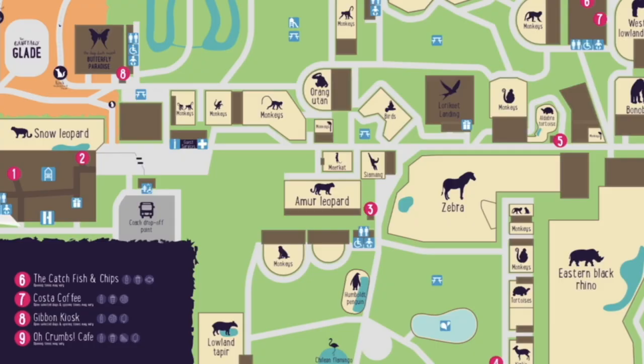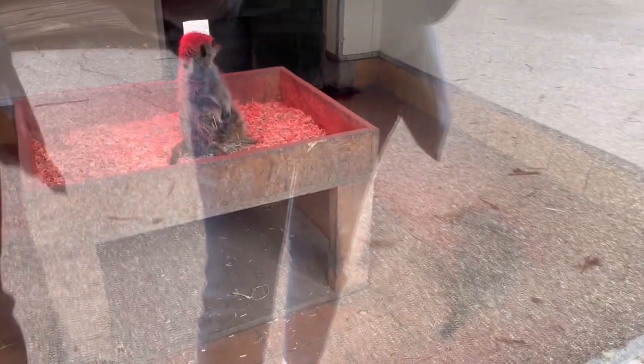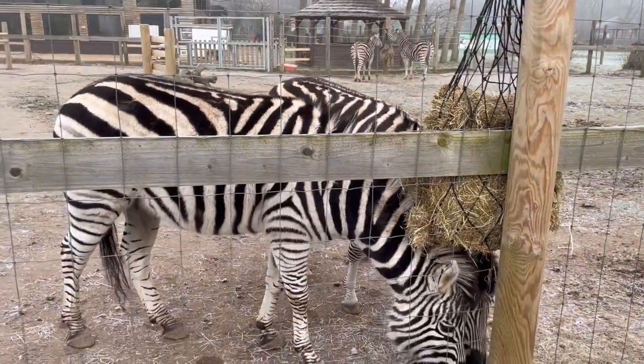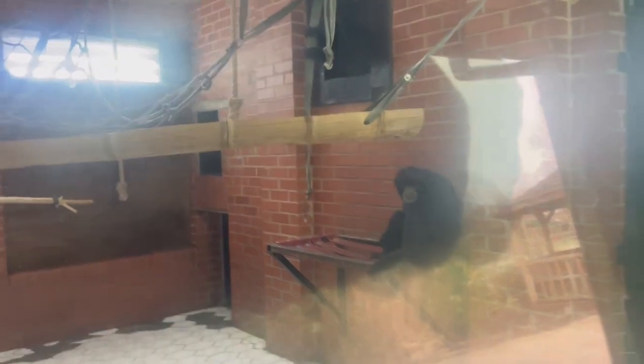Once we left the main building we went straight on towards the centre of the park. The first thing we saw was the meerkat pen. As you continue along past the meerkats you come to the zebra enclosure. They have a really big outside area and we were lucky to see them all out — you can walk around the enclosure and see them from a few different angles. In this central bit there's also a few monkey cages and the Siamang gibbon enclosure, which are the largest species of gibbon.